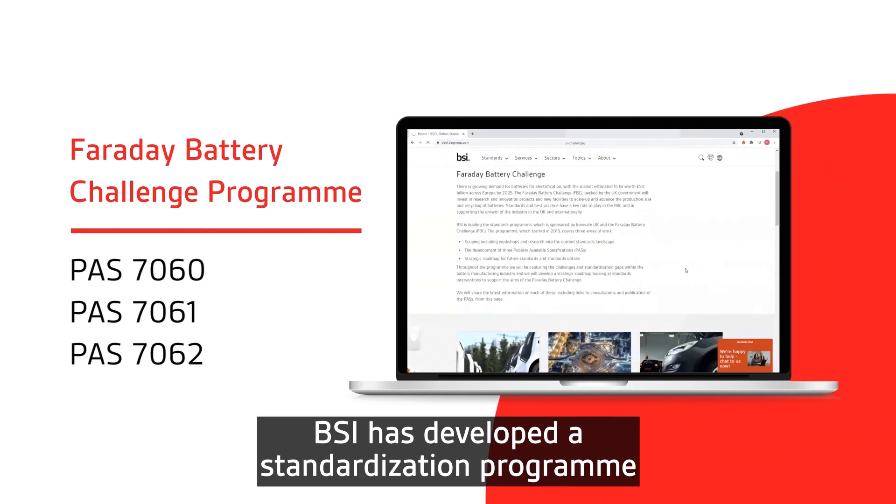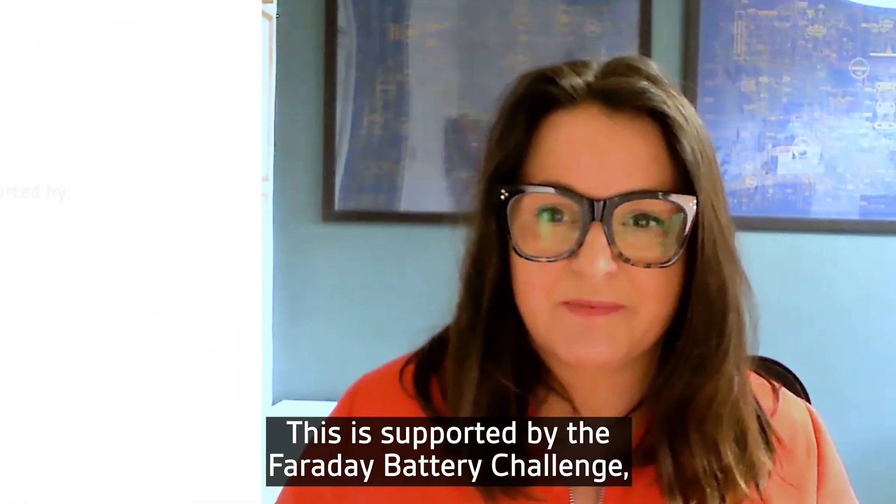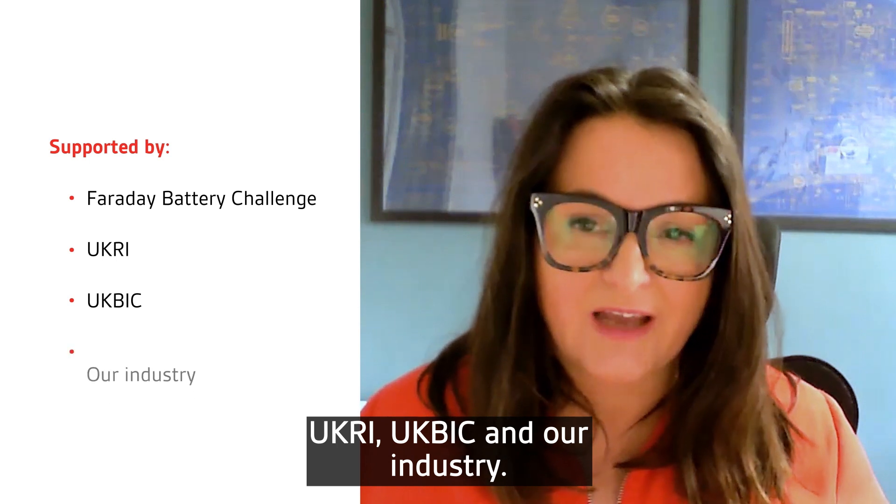BSI has developed a standardisation programme to meet this need. This is supported by the Faraday Battery Challenge, UK Research and Innovation, the UK Battery Industrialisation Centre and our industry.